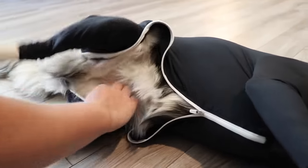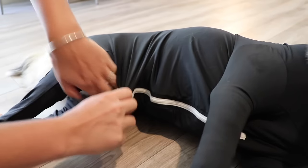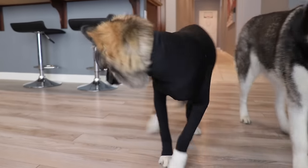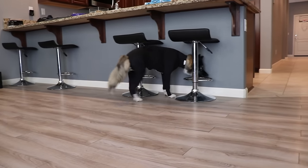Alright, so Mariah had to help get the back legs on. So now you just zip it up. McCulley, you look cool dude. Look how cool you look. She looks like a little lion. Look at that fluffy tail.